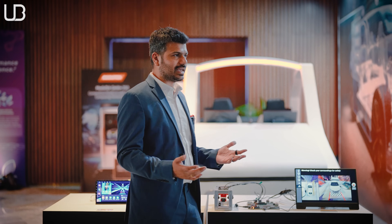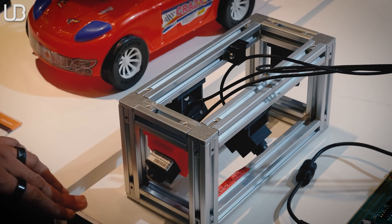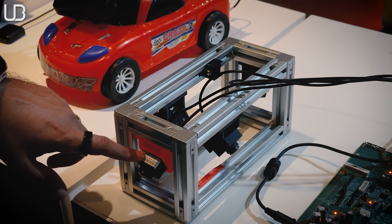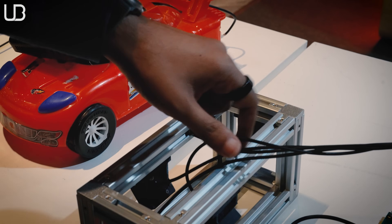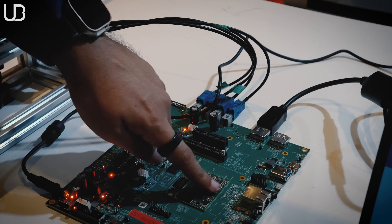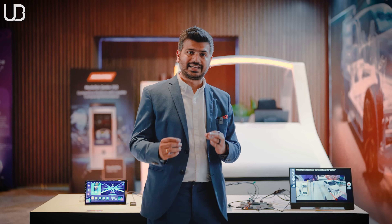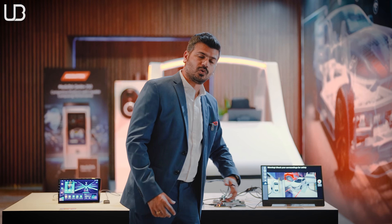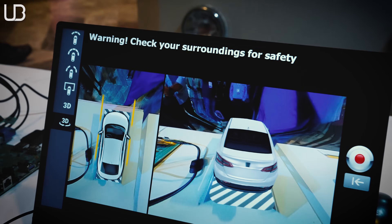Next up is something we see every day in our cars — a 360-degree camera, also powered by MediaTek. You can see there's no car parked here; this is all a projection that shows how the 360-degree camera works and it looks fantastic. As a car manufacturer or OEM, you can configure cars, put in a model, detail it really well — whatever color or model you want — all of that attention to detail can be done very easily. This is again powered by MediaTek Dimensity Auto.